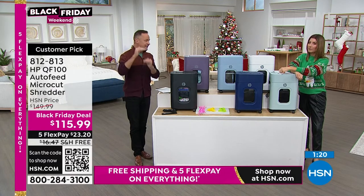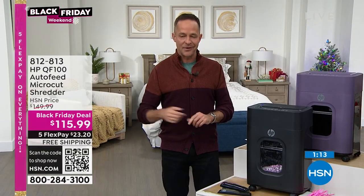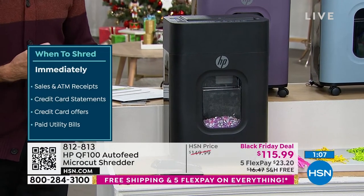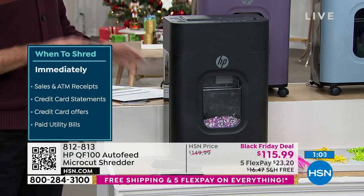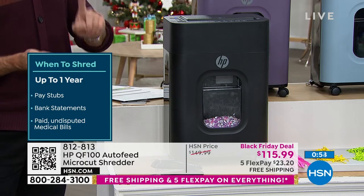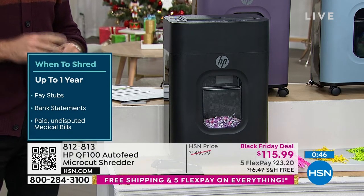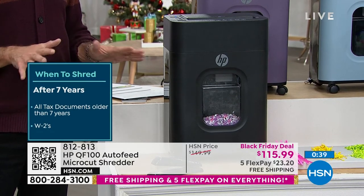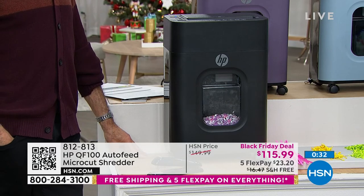In terms of what to shred and when: immediately shred your sales receipts, ATM receipts, credit card statements, credit card offers, and paid utility bills. After about one year, shred pay stubs, bank statements, and paid undisputed medical bills. After seven years, all your tax documents and W-2s should go. If you're leaving all that stuff around in boxes, you don't have to keep it anymore.